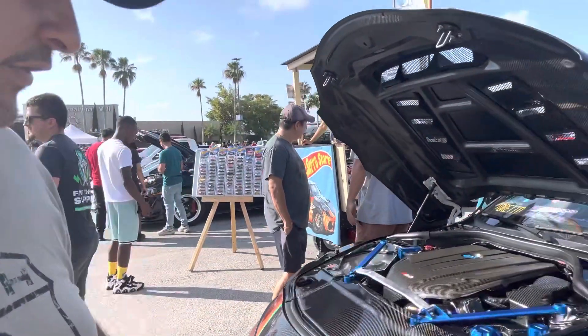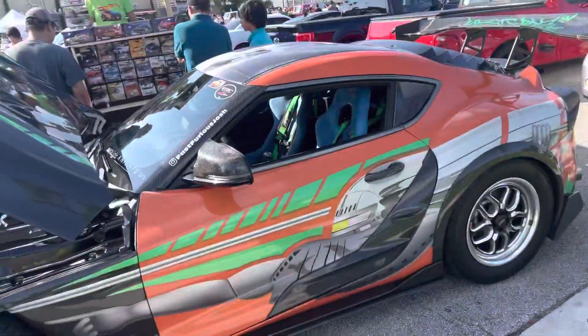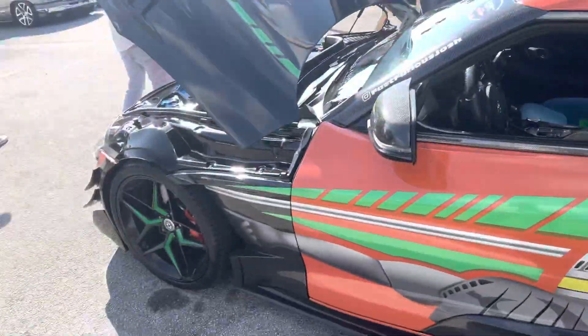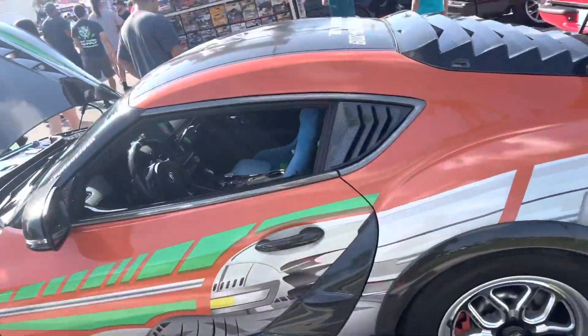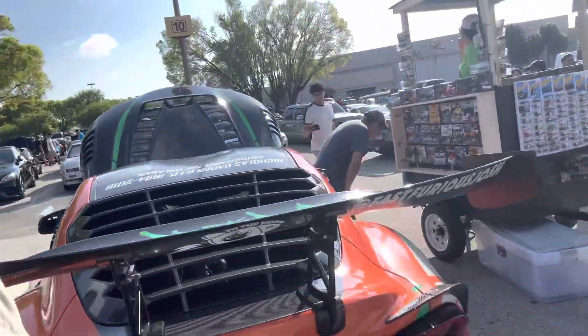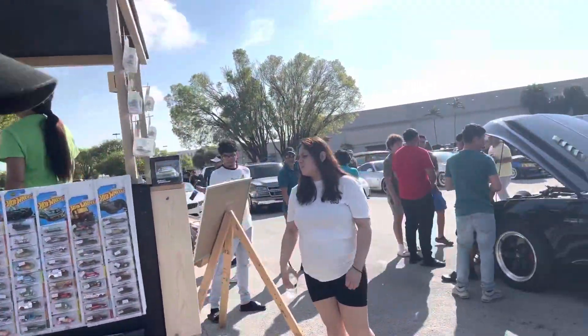And this is the Fast and the Furious version of the Toyota Supra, but with a lot more carbon fiber involved. There are also vendors out here selling Hot Wheels — obviously some of the rare ones, because they cost two or three times as much.